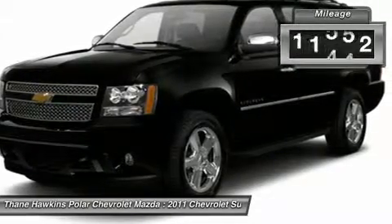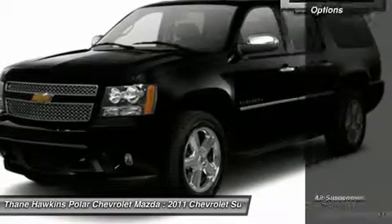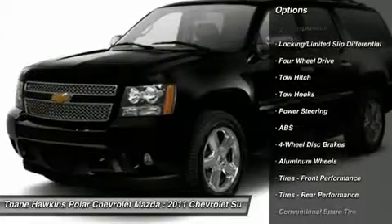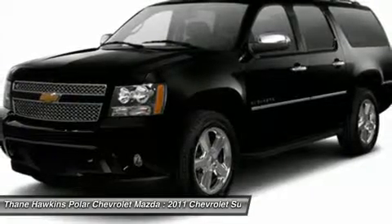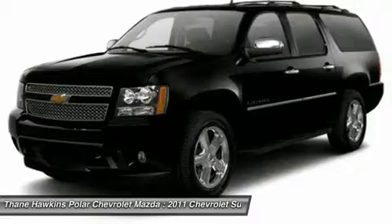This vehicle has less than 25,000 miles. Here are some of this vehicle's great options: power passenger seat, navigation system, anti-lock braking system, tow hitch, power liftgate, adjustable steering wheel, power steering, four-wheel disc brakes, aluminum wheels, four-wheel drive.